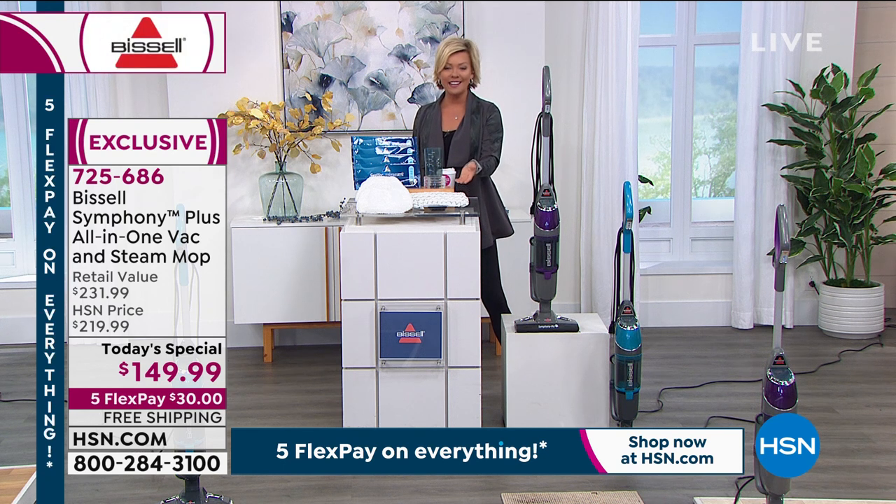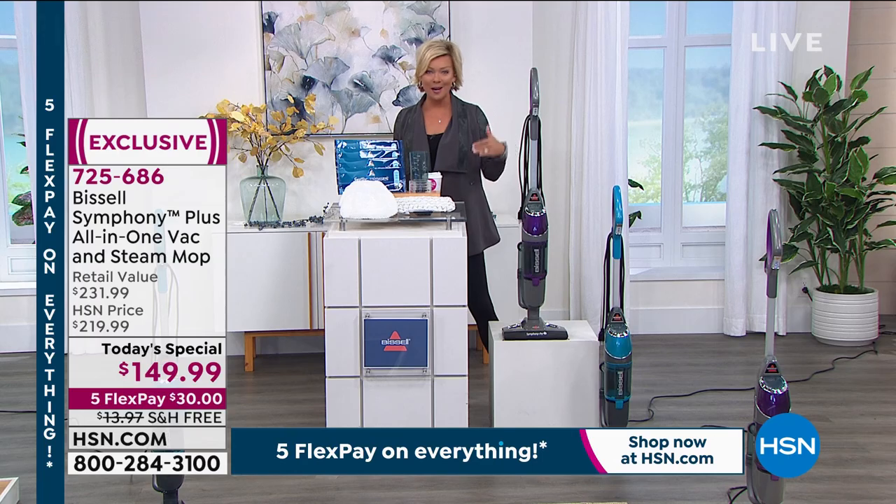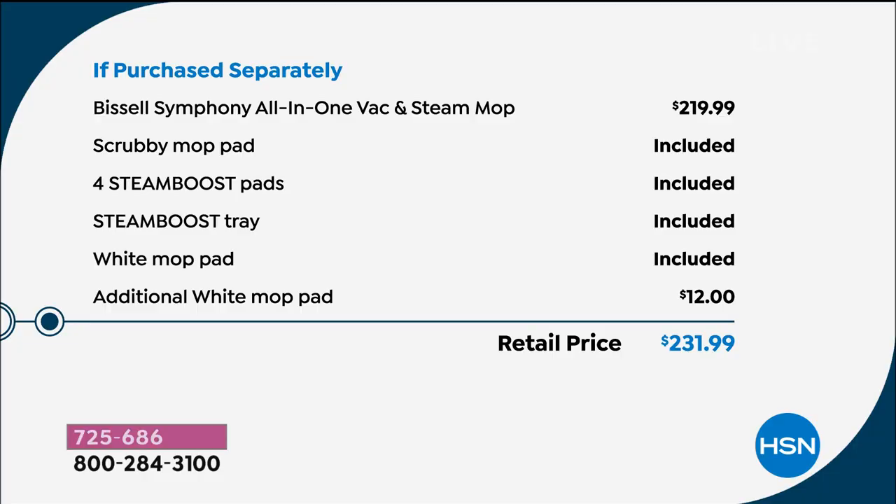At $149.99 today only — this is an over $230 bundle if you can get it anywhere but here. We got them all and it's only for today. The Bissell Symphony All-in-One in retail on its own, nothing else included, is $220 — so there's a $70 savings right out of the gate.